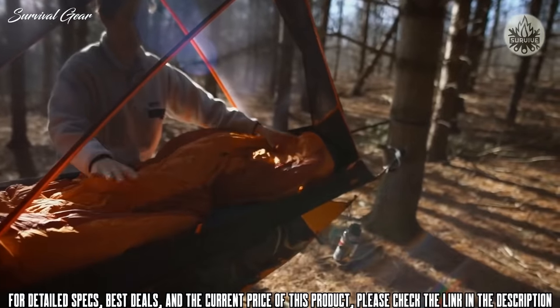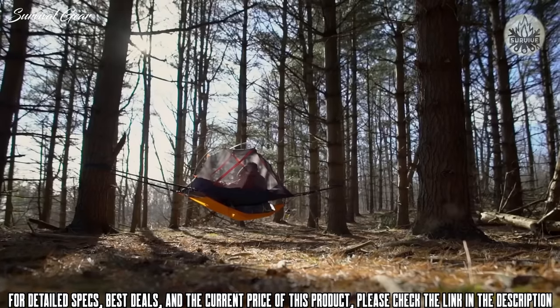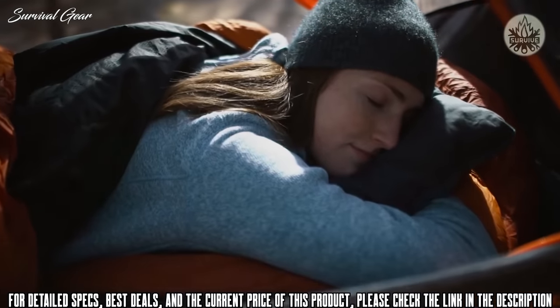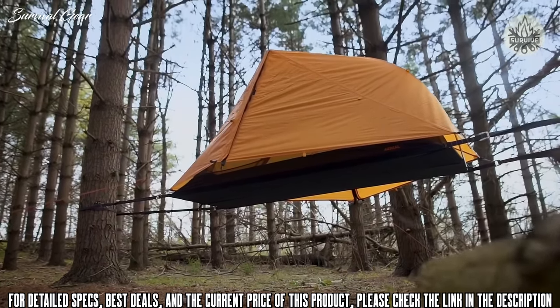The space inside spreads open, flat, free of any pressure points, giving you room to stretch out, breathe and sleep in any position — back, side or even front. The main feature that allows the Aerial to achieve its exceptional comfort and stability is our unique slackline suspension system.